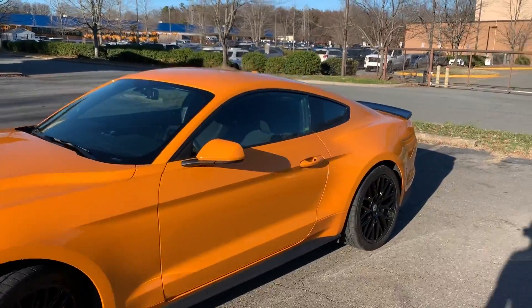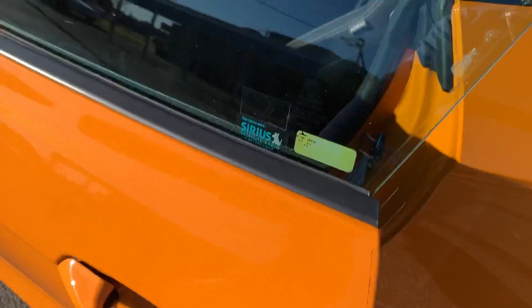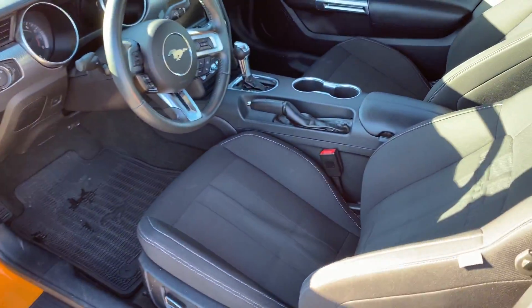Let's take a look at the inside and its many options. First of all, you have the convenience key so you can get in and out of this car without actually pressing a button on your key remote.